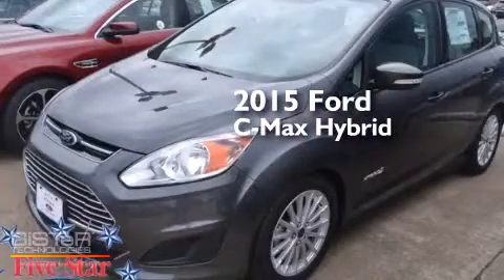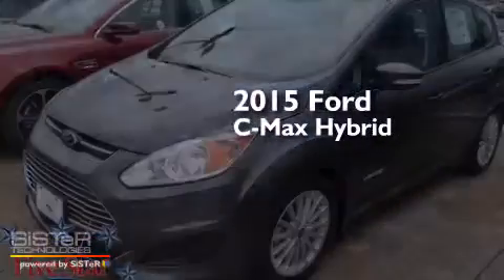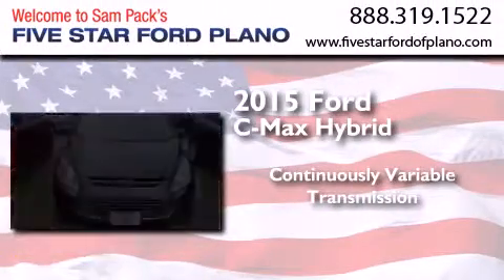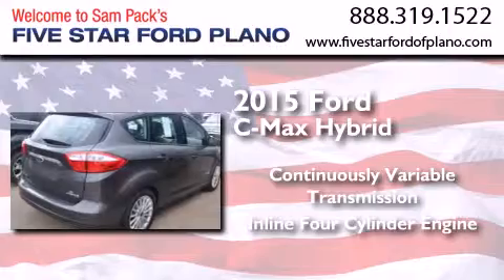This is a brand new 2015 Ford C-MAX Hybrid. This car has a continuously variable transmission and an inline four-cylinder engine.